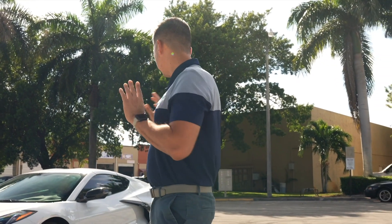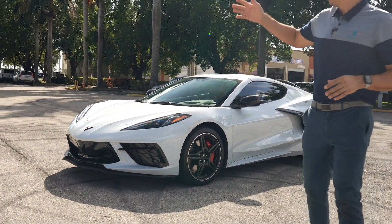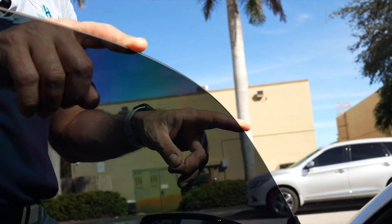Since you guys made it all the way to the end of the video, I'm sure you want to know what film we actually used on this beautiful Corvette C8. We used the Expel XR Plus ceramic window film — we did 20% on the two side windows and also on the separator glass, the middle glass. As you can see, the computer DAP software is very precise; it went as close to the edge as possible, giving it that seamless look that we all love. That's the 20% window film all around.